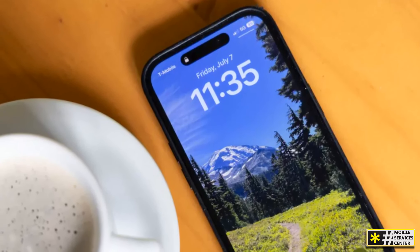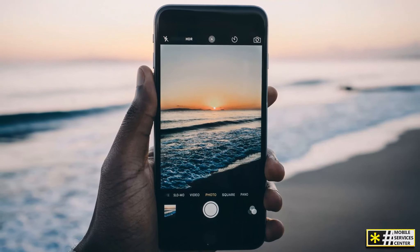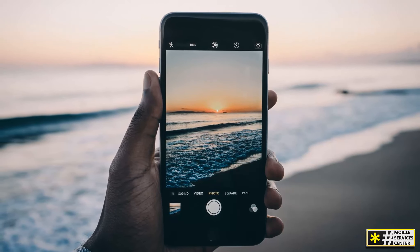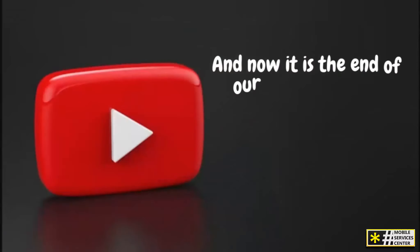So to recap my tips for saving money on your cell phone plan while traveling: stay on Wi-Fi and use it as much as possible; get Google Fi for the best travel cell phone plan; and get a local SIM card if your phone is unlocked.